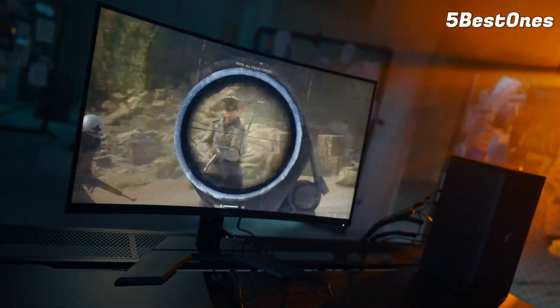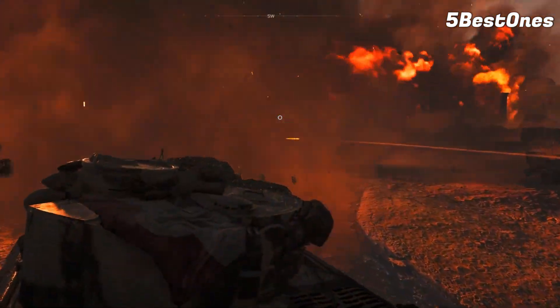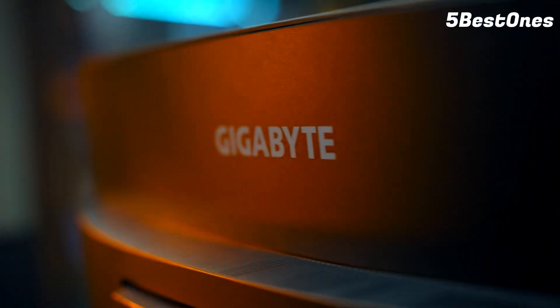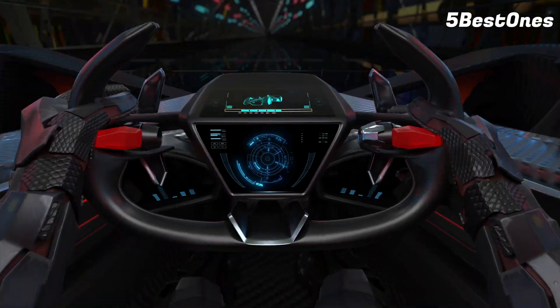Beyond sharp, clean visuals, they boast things like fast refresh rates, adaptive sync, HDR support, and even the presence of an HDMI 2.1 — if you're looking for something for your current-gen console — all of which help you play better.